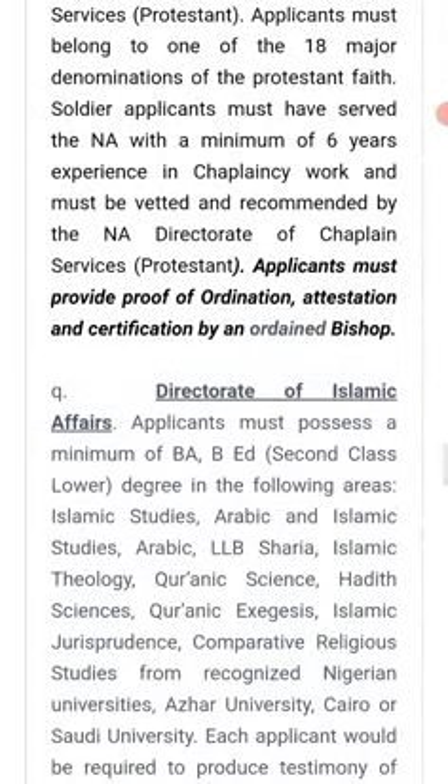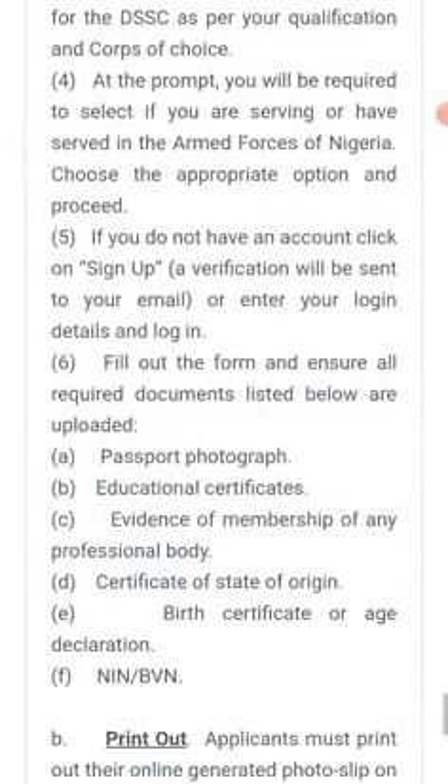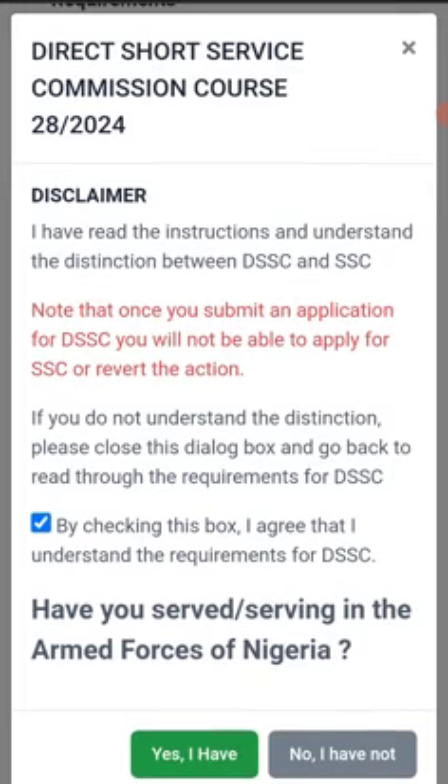In this video I'm going to open an account with the Nigerian Army. These are the requirements — you go through them. The form is closing February 24th. You click to indicate that you have agreed to the terms and conditions, then you proceed.